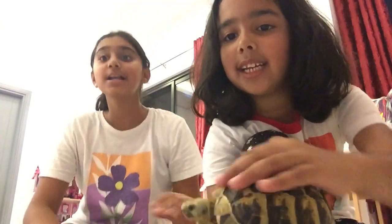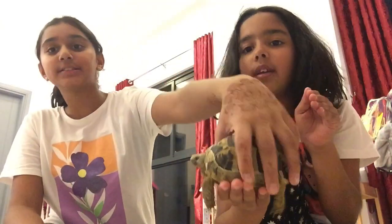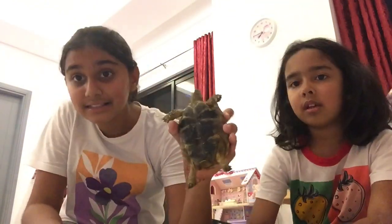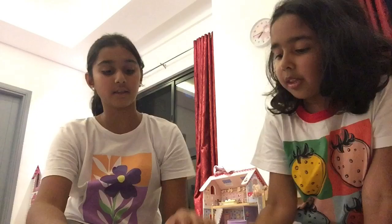And did you know how to tell if it's a female or a male? So look at this — this is light, not that dark. Now look at his shell: very dark. That's how you know if it's a female or a male.